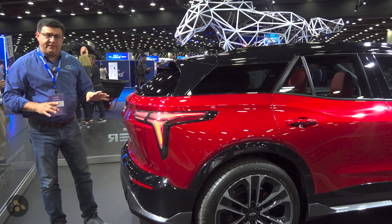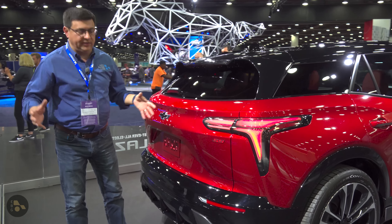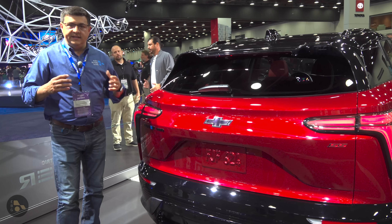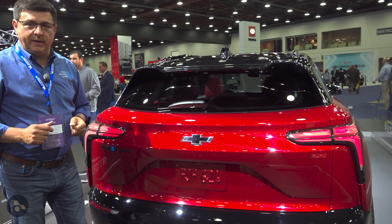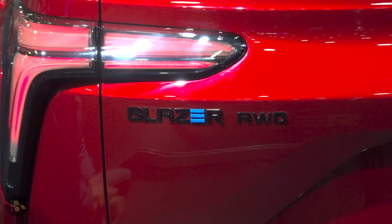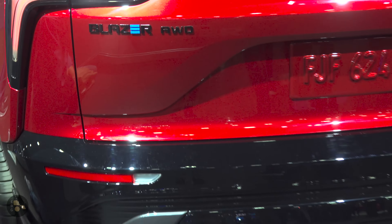Wrapping around to the rear, we find a different style than we find in the Equinox — this is not just a scaled-up version of that. Full LED taillights there, but no light bar connecting from one side to the other, definitely giving this a different vibe. There's also a rear windshield wiper. Helping remind you that you've selected the electric Blazer, we have the little blue 'E' logo in Blazer, and this one is the all-wheel drive trim with blacked out portions of the bumper below.